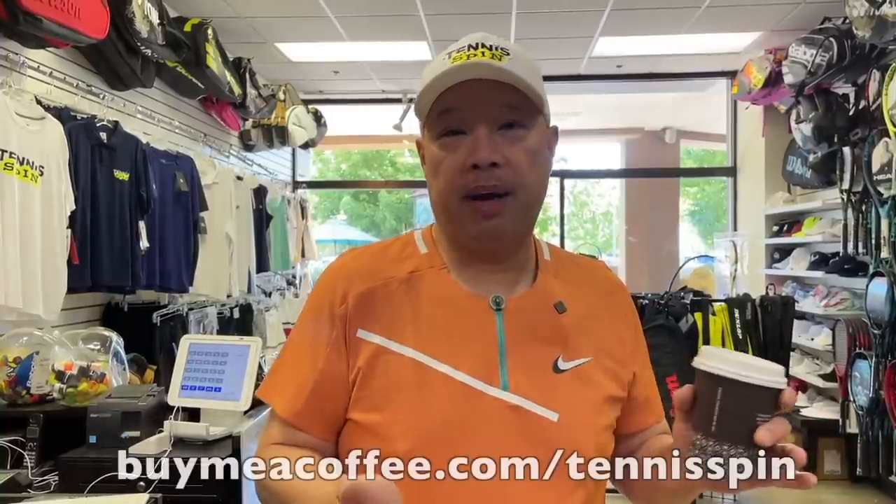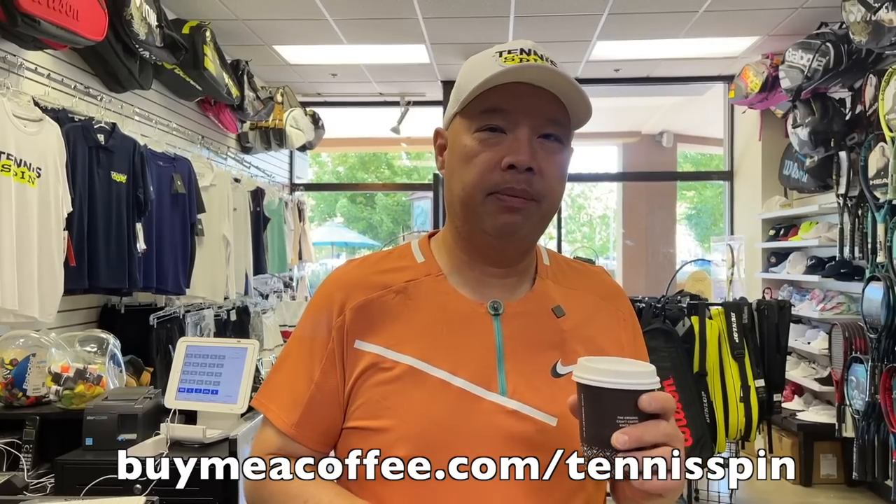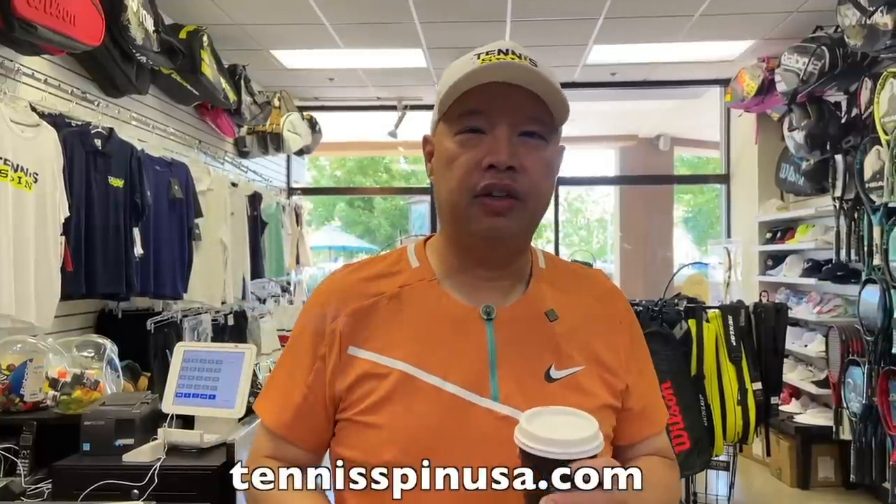If you want to support the channel, Super Thanks is the way. There's a link below — you can give as little or as much as you like and keep the channel rolling. Or if you just want to buy me a coffee, the link is buymeacoffee.com/tennisspin. Or if you want to check out my merch, Tennis Spin USA is the place. Thank you all so much.